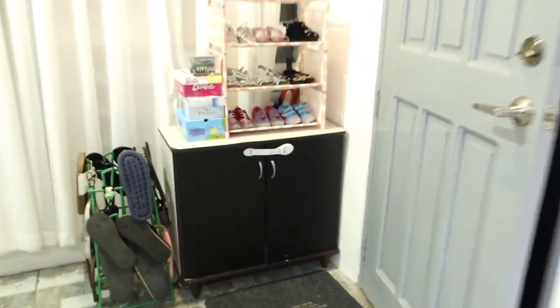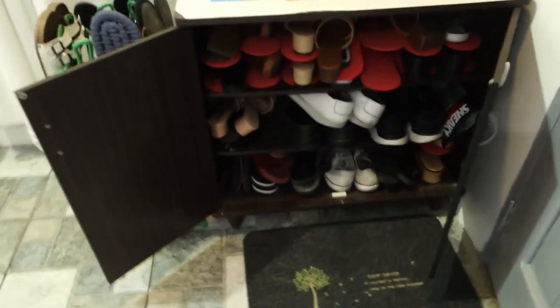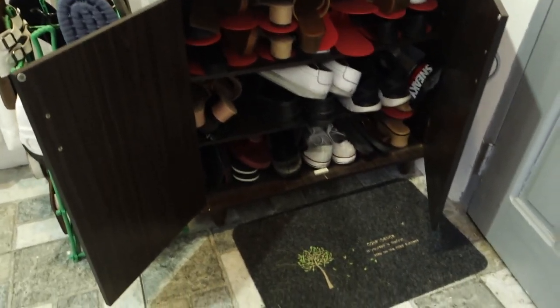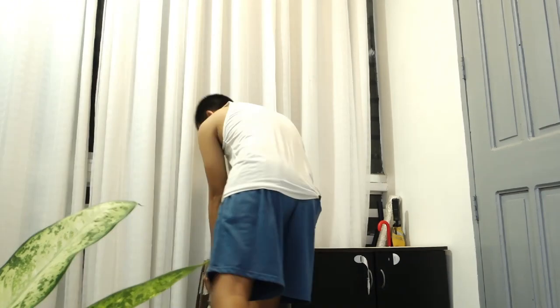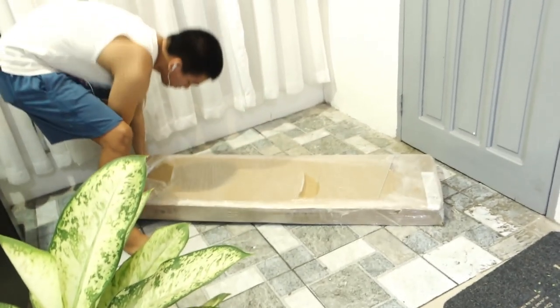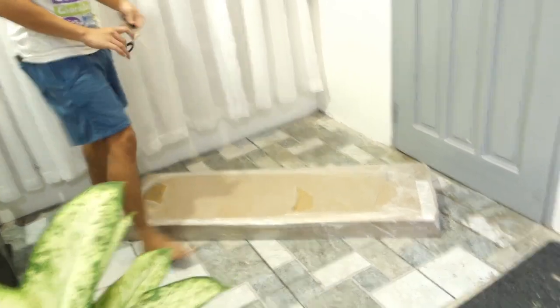That door is our main door, and at the corner that little cabinet is our shoe rack. It had a lot inside and was not organized — most of them were not used all the time, so I decided to give them away and keep only those shoes and slippers that are frequently used. And of course this makeover is not possible without the help and support of my husband.